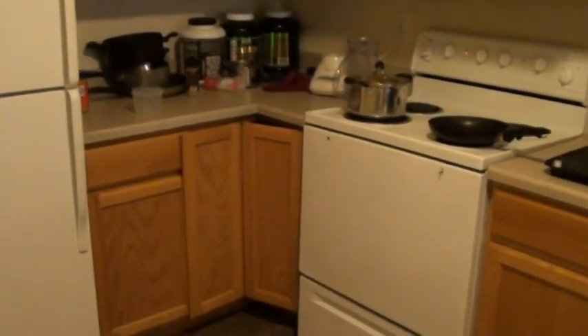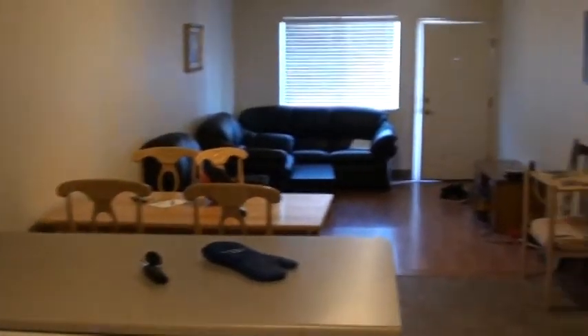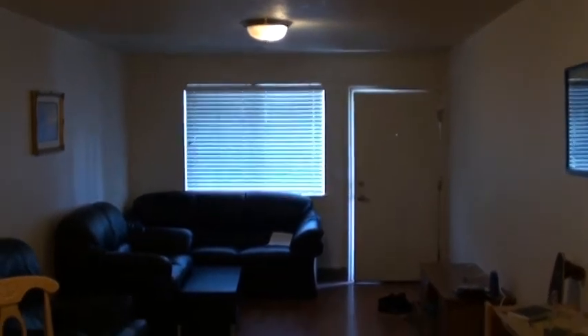There's quite a bit of cabinet space and storage, and here's a nice pantry. This is a shot of the stove, and there's going to be the dishwasher, looking on back into the living room there.